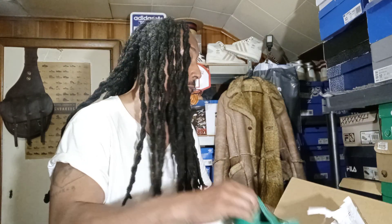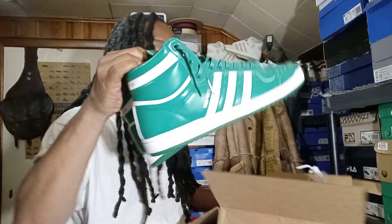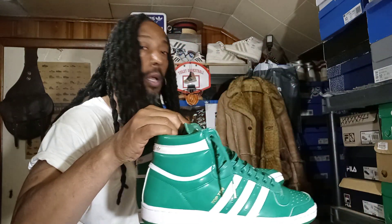I got a package in. I unboxed it and looked at them. The shoe's okay, but I'm not really satisfied with it. Let me show you the shoe — another pair. Patent leather green Top Tens.